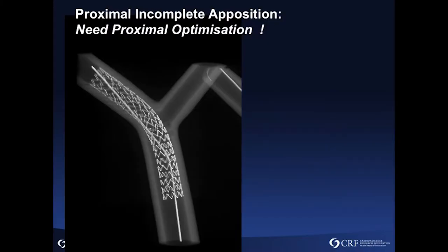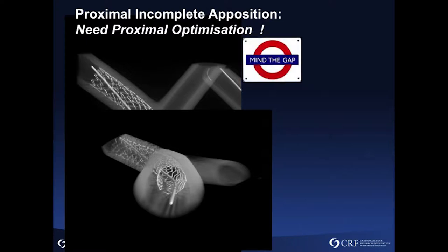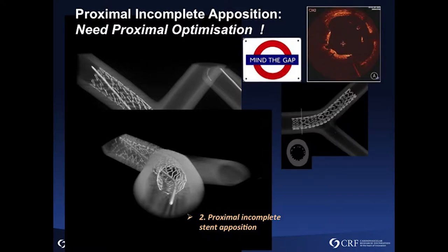When we do a POT technique, it's very important because we select the stent according to distal reference and then adapt the size of the stent proximally. That's why you should know the characteristics of the stent you are using. This was Nicolas' work from seven or eight years ago.